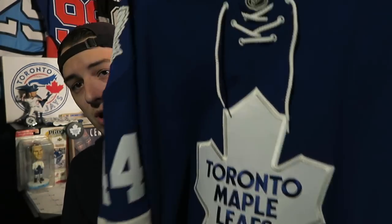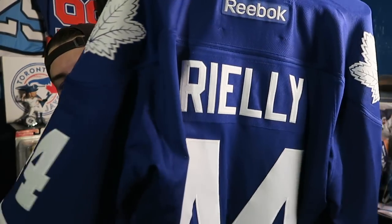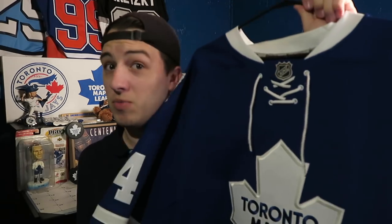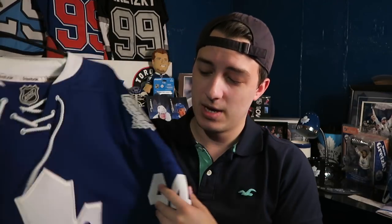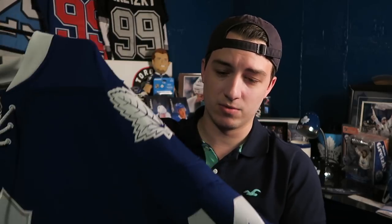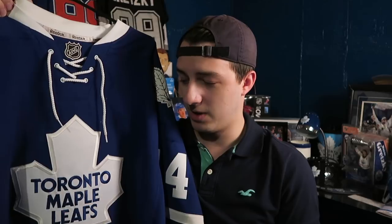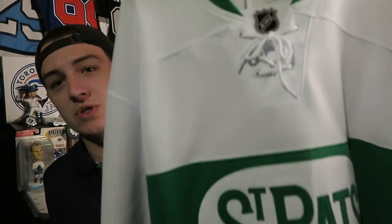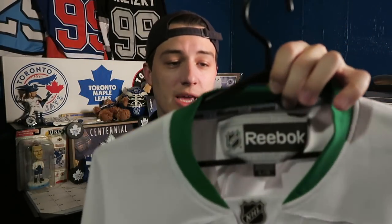The next one is another Leafs jersey with the older logo — this one is Morgan Rielly, which was one of my Christmas gifts. I was a huge fan of his and still am. He could be a captain someday if it's not Tavares or Matthews. It's a fantastic-looking jersey. I know this wasn't my favorite Leaf logo — I always said I didn't really like it as much — but I'm a big fan of Morgan Rielly and I'll wear this jersey from time to time.